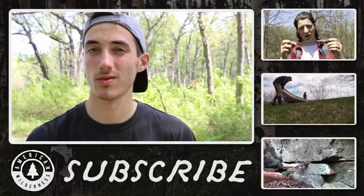Thanks for checking out this video — just a short one about salamanders. Always love finding those guys.